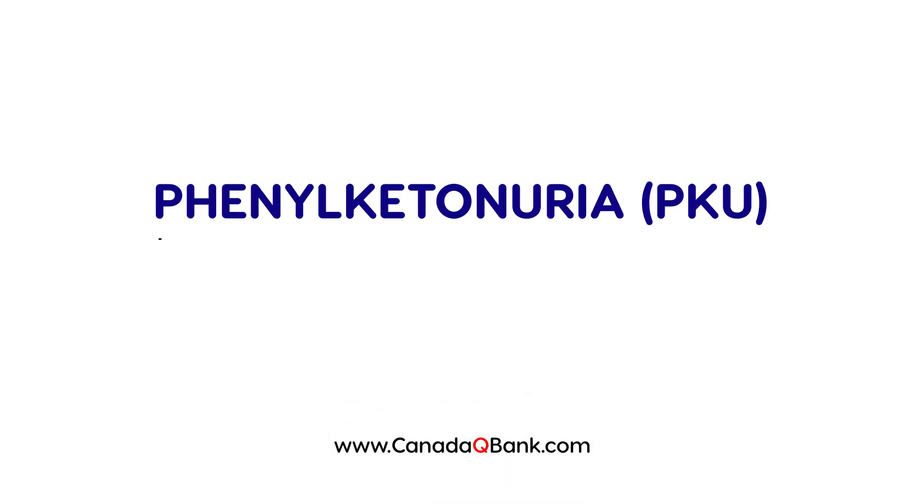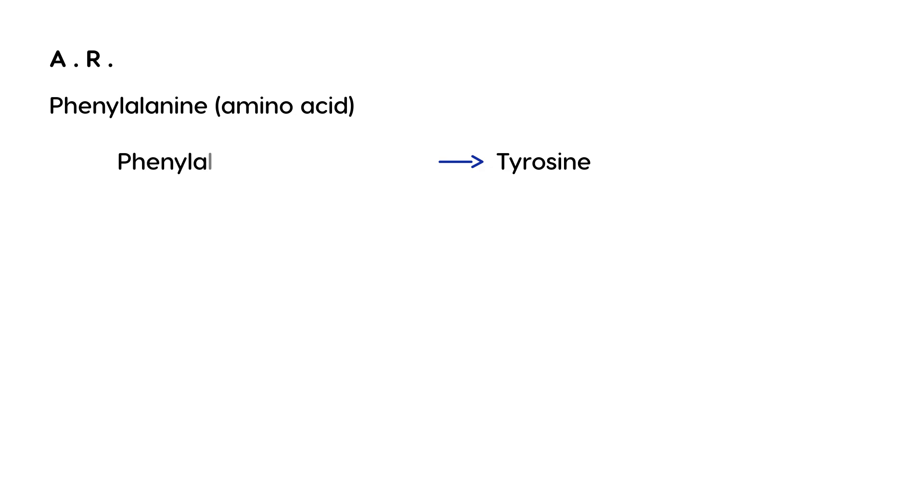Phenylketonuria, or PKU, is an autosomal recessive disease. It involves the amino acid phenylalanine, which is a building block of proteins. Phenylalanine is normally broken down into tyrosine via an enzyme known as phenylalanine hydroxylase. PKU is basically a deficiency of this enzyme, so when phenylalanine hydroxylase is deficient, the conversion cannot occur, and levels of tyrosine will be low.